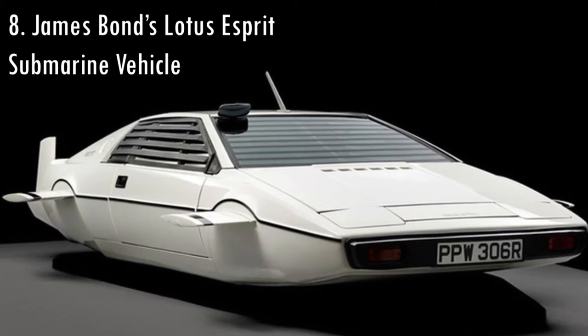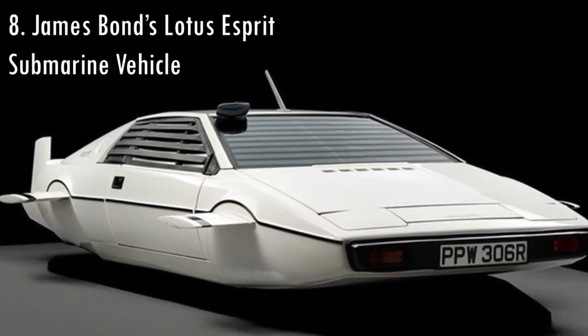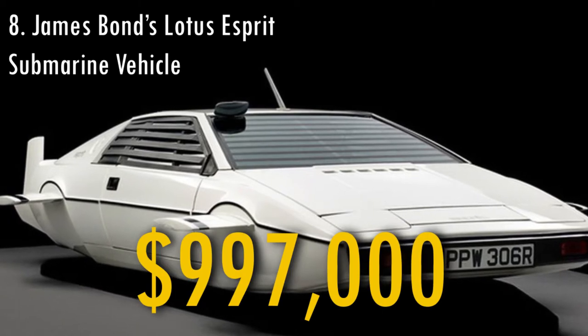The submarine vehicle that was used in the 1977 James Bond movie was sold in 2013 for $997,000.